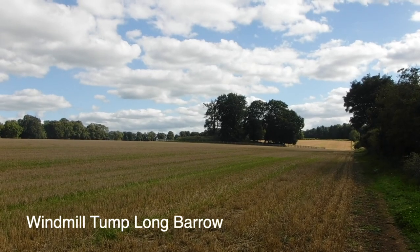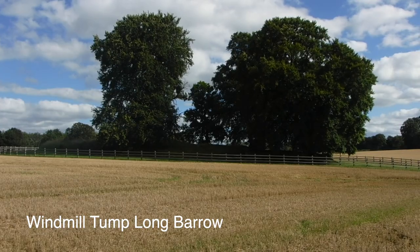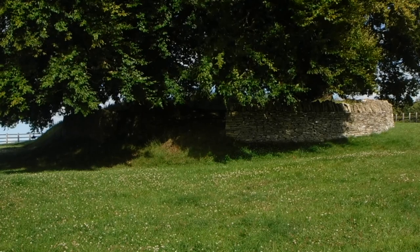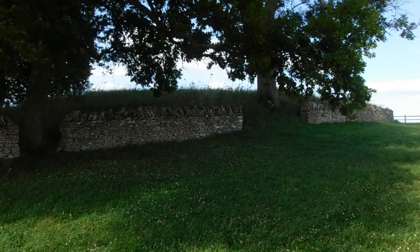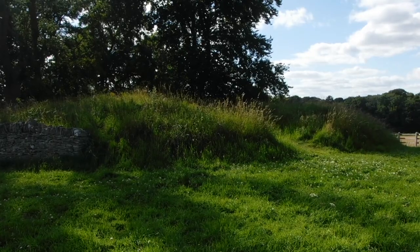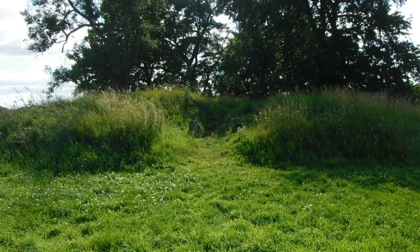Some barrows also had chambers that were accessed from the side of the mounds, but in all cases these chambers were built from large stone blocks and occupied just a fraction of the area covered by the barrow. There are three areas recognisable in every barrow: a vestibule or entrance area, a passage leading into the mound, and one or more chambers accessible from the passage.